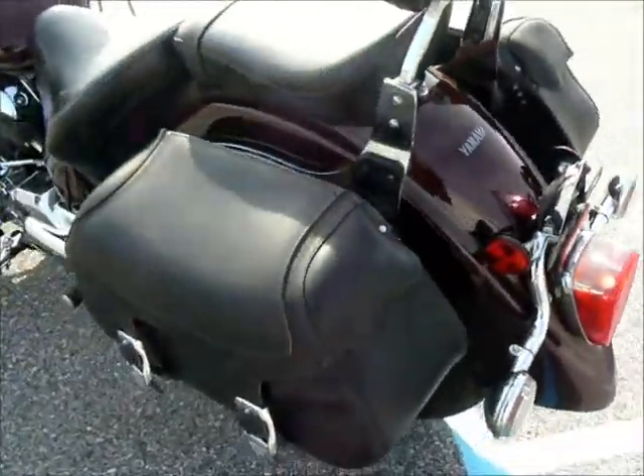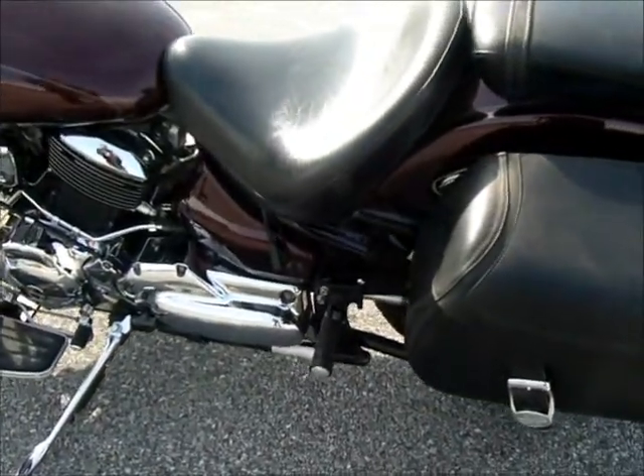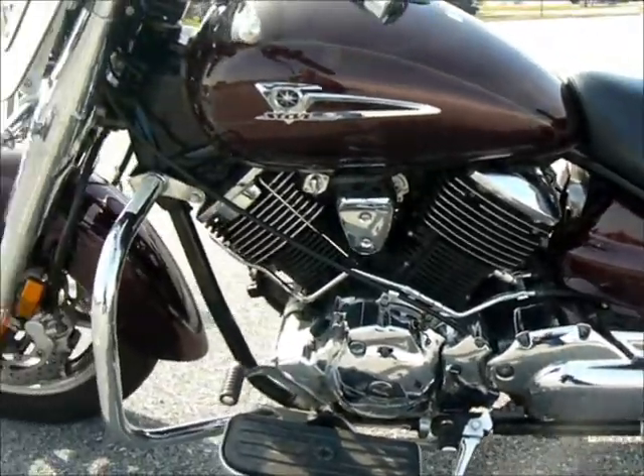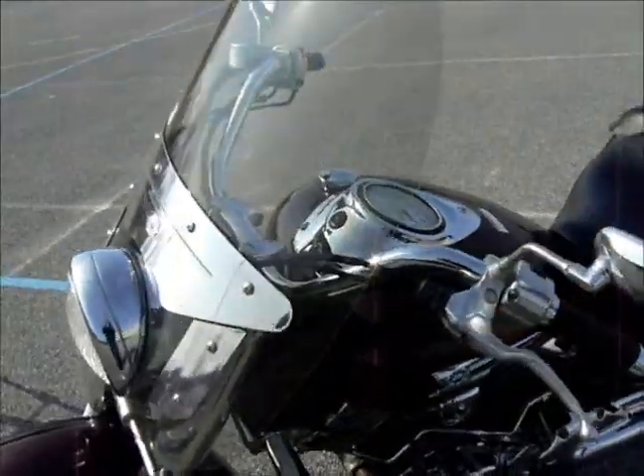Some nice V-Star saddlebags. Shaft drive, which is great — no maintenance. And it's got a nice windshield on it.